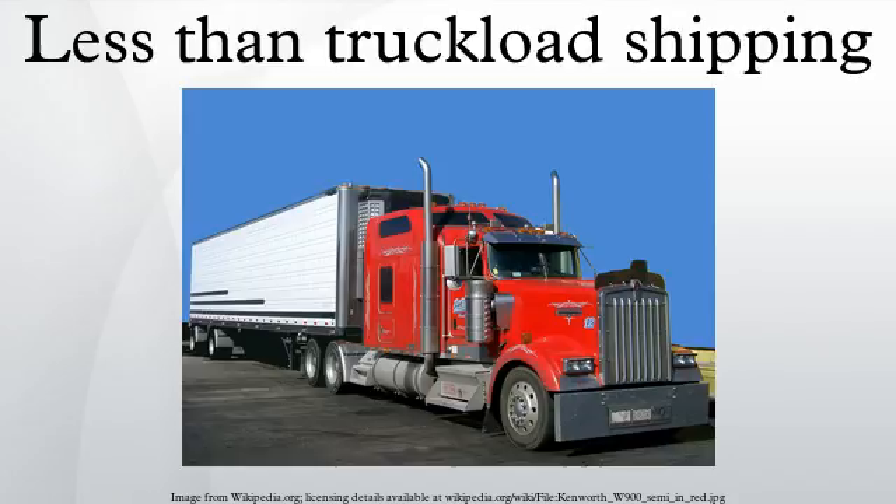Less than truckload shipping is the transportation of relatively small freight. The alternatives to LTL carriers are parcel carriers or full truckload carriers. Parcel carriers usually handle small packages and freight that can be broken down into units less than 150 pounds.